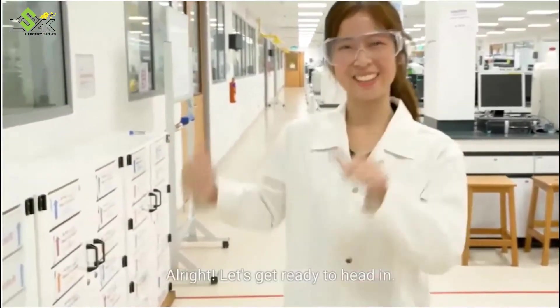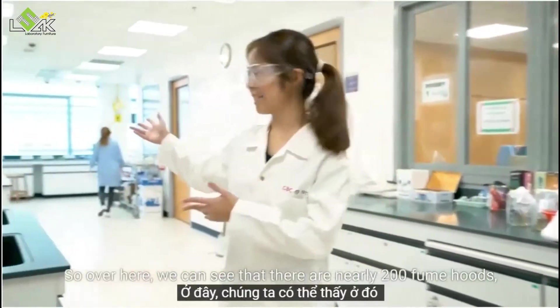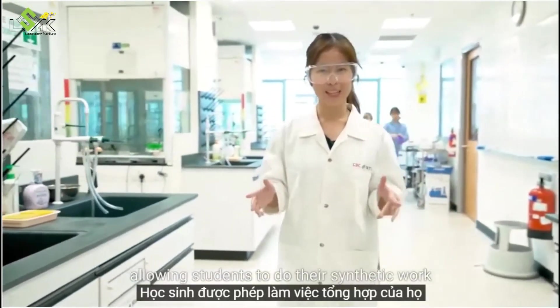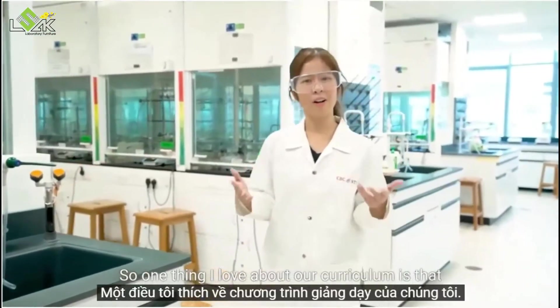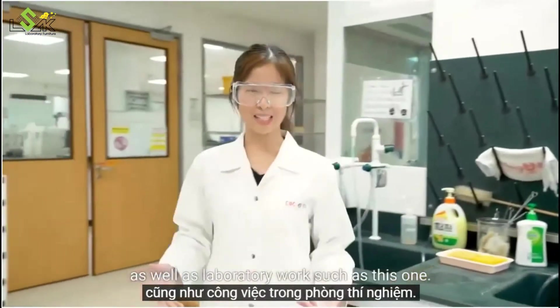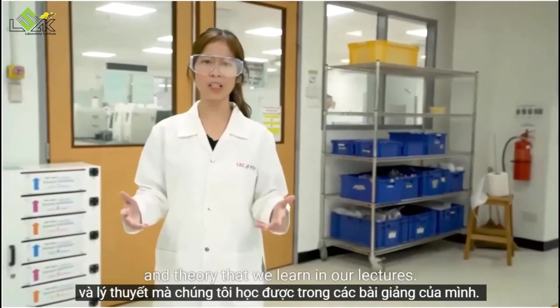Alright, let's get ready to head in. Now we are at the synthetic labs. Over here you can see that there are nearly 200 fume hoods, allowing students to do their synthetic work in a very clean and safe environment. One thing I love about our curriculum is that we are able to do many hands-on experiments as well as laboratory work such as this one — it helps us to reinforce the knowledge and theory that we learn in our lectures.